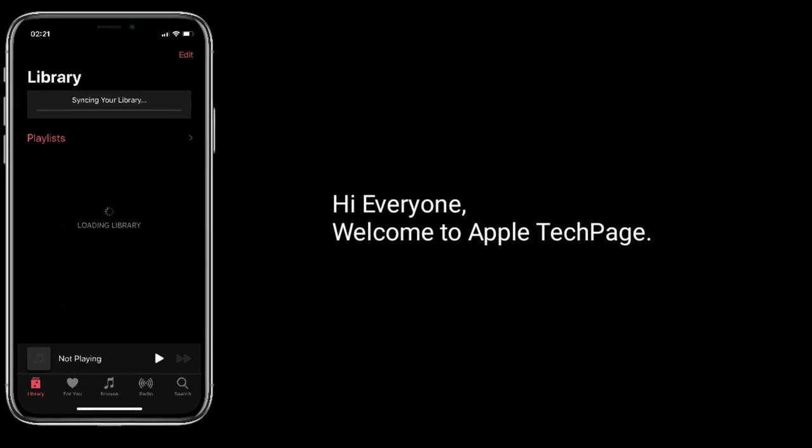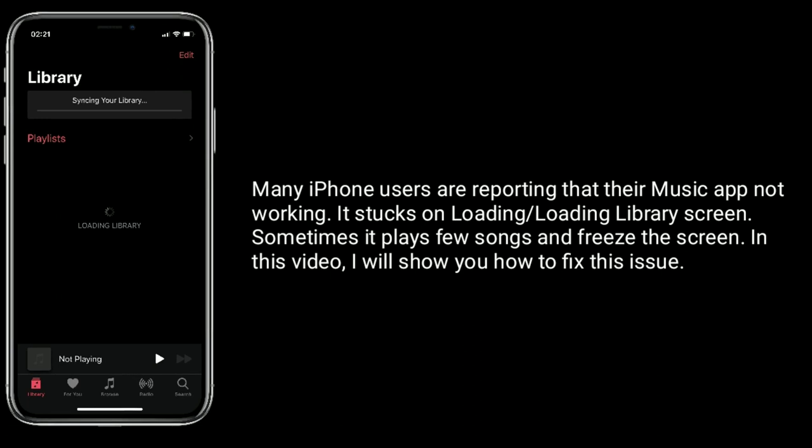Hi everyone, welcome to Apple Tech Page. Many iPhone users are reporting that their Music app is not working — it's stuck on loading or loading library screen. Sometimes it plays a few songs and freezes the screen. In this video, I will show you how to fix this issue.